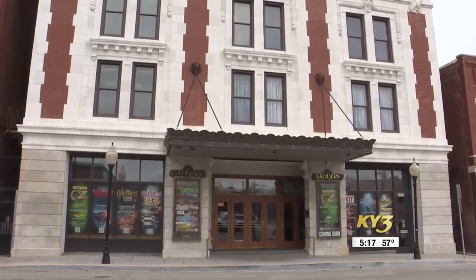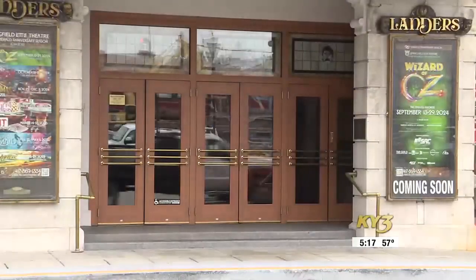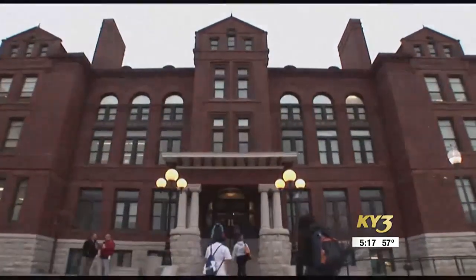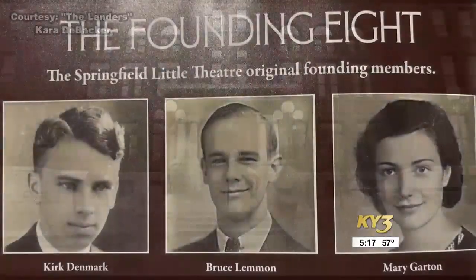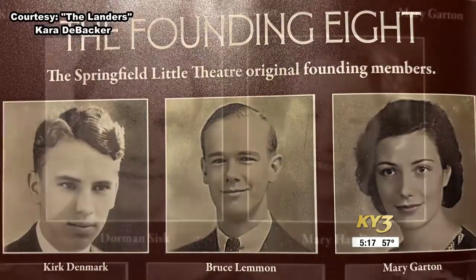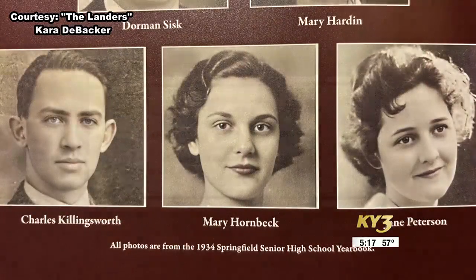Today, the Landers Theater and Springfield Little Theater just fit like guys and dolls. But our story starts at Central High School. During the Great Depression, the class of 1934 had just graduated, and there were no jobs. So these eight teenagers put together a play, and that started the Springfield Little Theater.